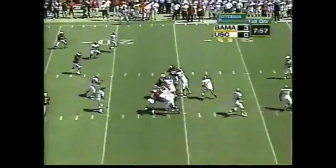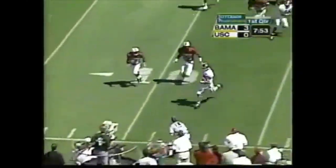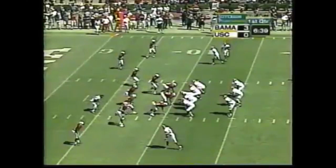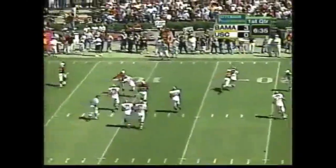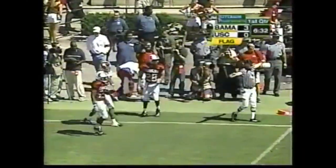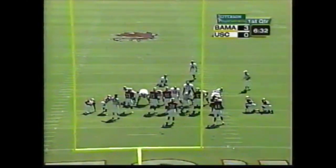Alabama has the ball inside the 25. Watts pump fakes, has to run — he's got some room on the near side, Watts out of bounds at the 10-yard line. Alabama's had the ball from the get-go, but a big third down — Watts back to pass, flushed out of the pocket, Edwards chasing. Watts fires to the end zone, it's incomplete, flag down at the 20. This will be a 27-yarder.